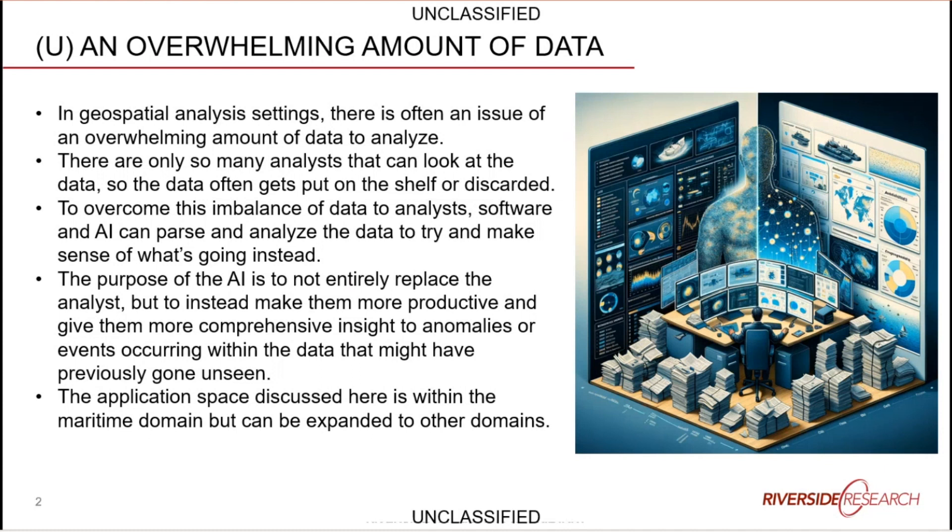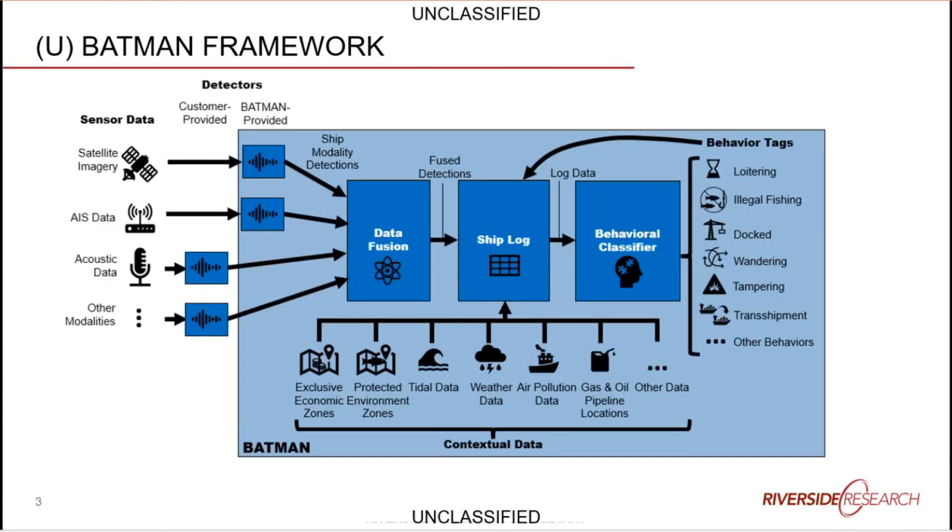The application space for BATMAN historically has been maritime, but it can easily be expanded into other domains such as aircraft, mobile devices, spacecraft, or anything that has something you can track — whether it has useful IDs like an MMSI number or just some sort of track or target number. BATMAN ingests various types of detections from different data sources, dealing with detections that have already been made through things like satellite imagery, acoustic data, RF geolocation data, or AIS data.